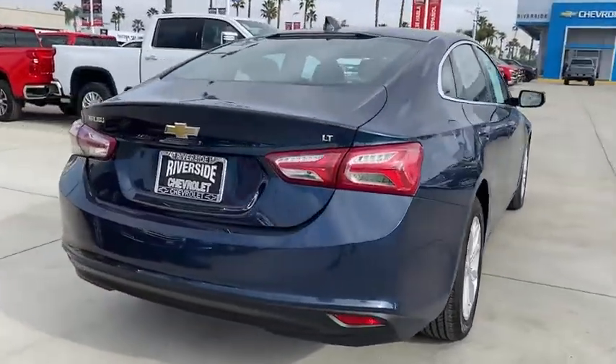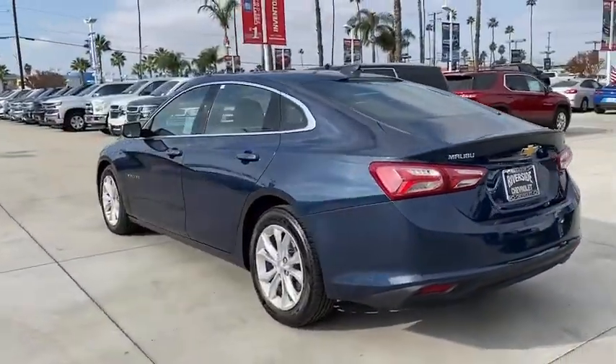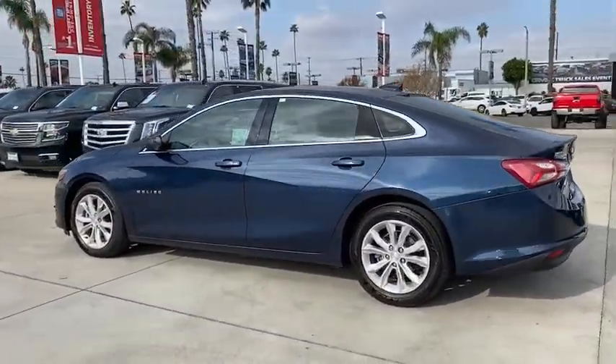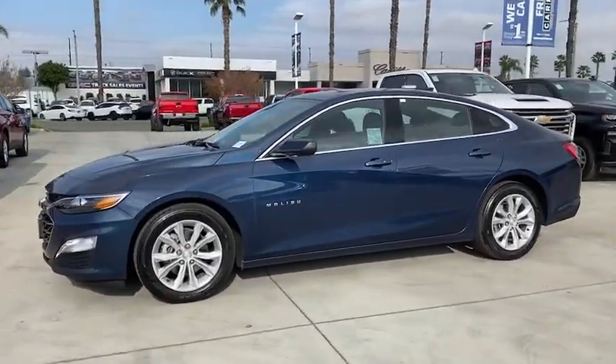Here are some of this vehicle's great options: traction control, backup camera, dual airbags, alloy wheels, power steering, four-wheel disc brakes, center armrest, power windows, electronic stability control.